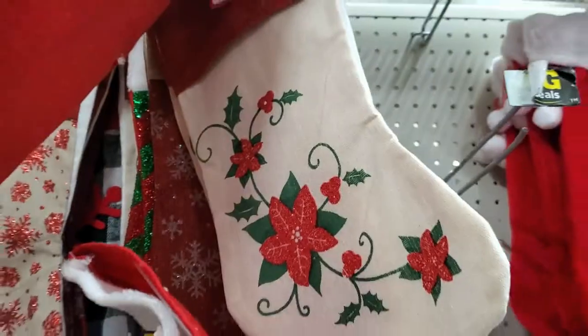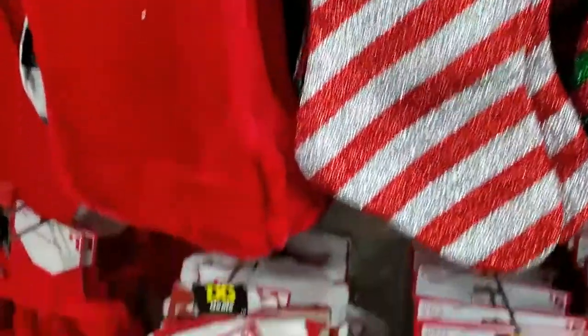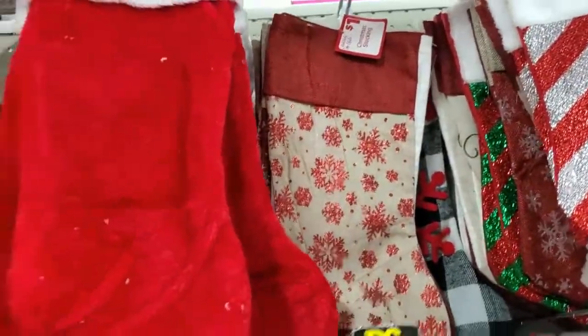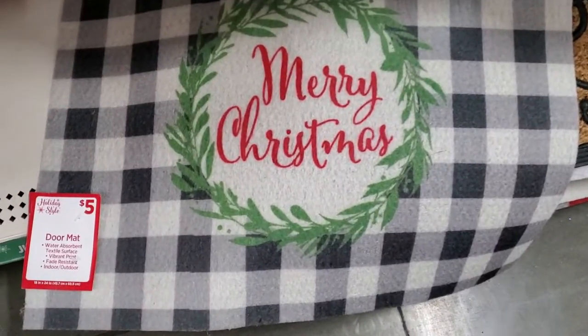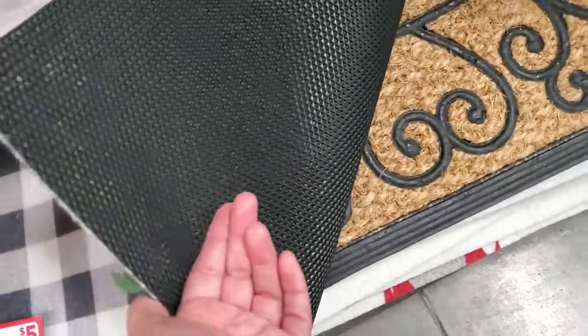Look at these — they're only a dollar! They're really cute, as you can see right there. All these different ones here for only a dollar, guys. I like this one a lot, it's really cute. Then they have this doormat here for five dollars — let me show you the back, that's the way it looks.